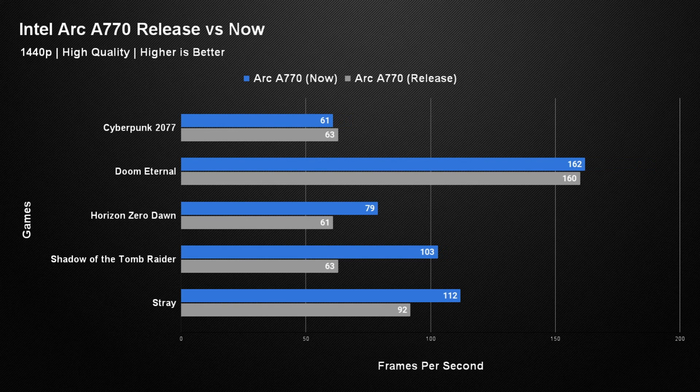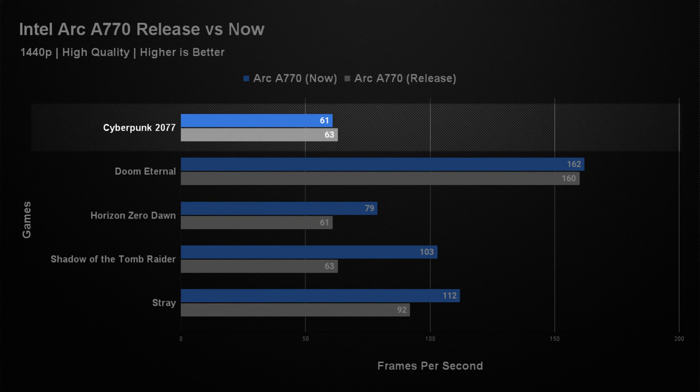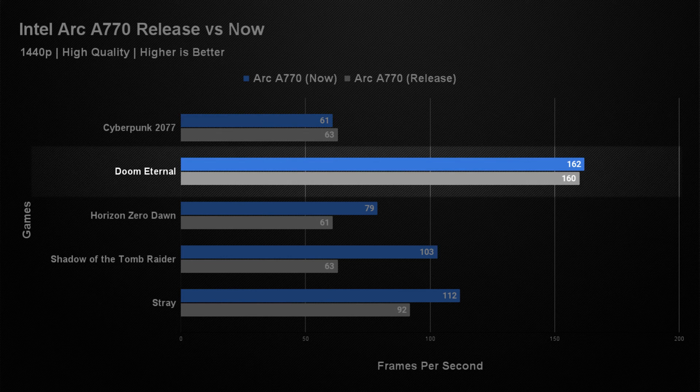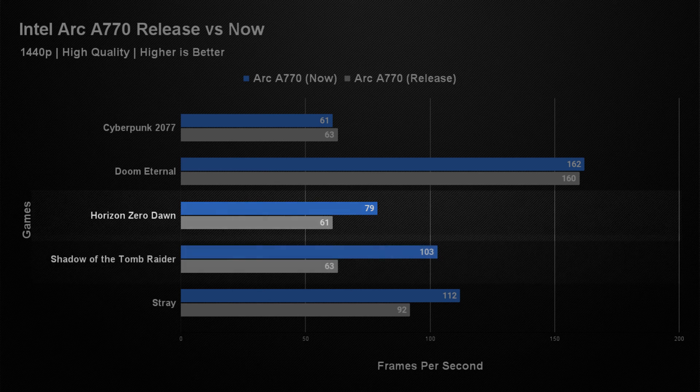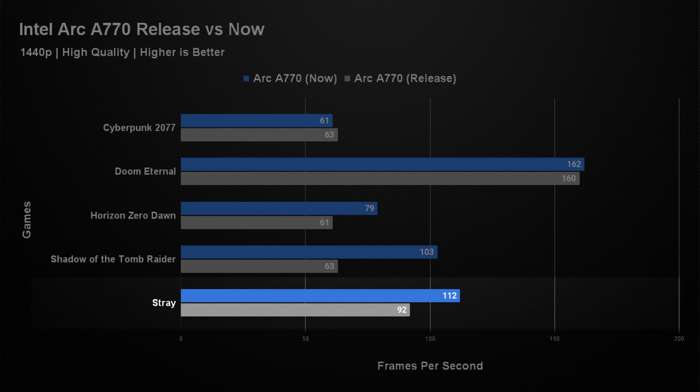At 1440p it was a mixed bag. In Cyberpunk 2077 we actually saw a 2 fps drop compared to the previous testing — so close it's essentially the same. Doom Eternal only saw a 2 fps increase, again within testing variance. Horizon Zero Dawn again showed a good increase, now averaging 79 fps over the previous 61. Shadow of the Tomb Raider got a pretty decent uplift, now averaging 103 fps compared to its previous 63. And Stray went from 92 to 112 fps, though the suffering 1% lows mean I wouldn't really class it as a win.